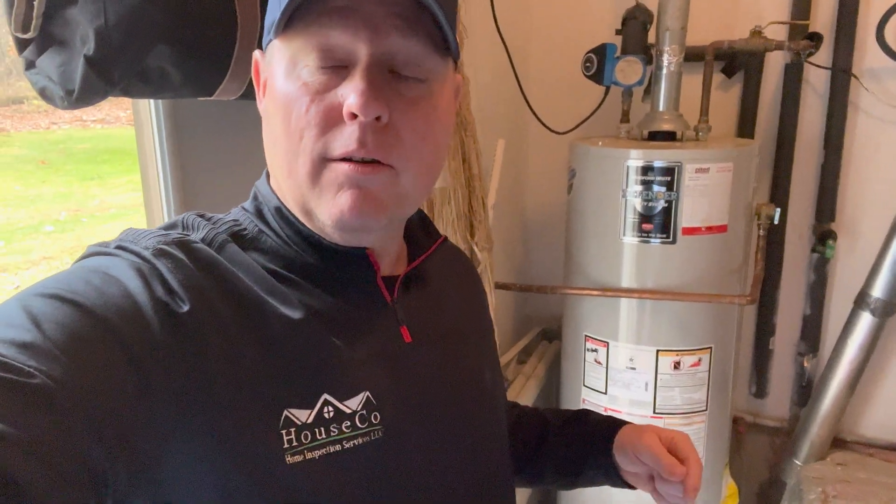Have you ever noticed what sounds like rocks rolling around inside your hot water heater, or a similar sound to something tumbling in your dryer? Well, stay tuned and I'm going to talk about it.